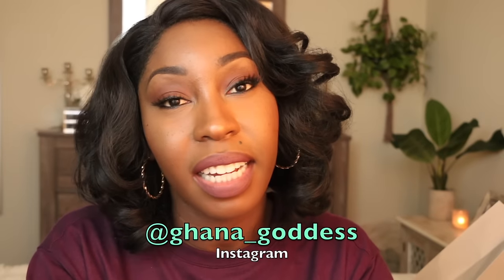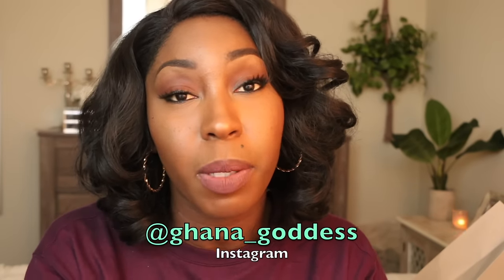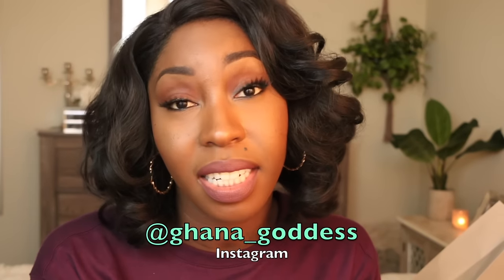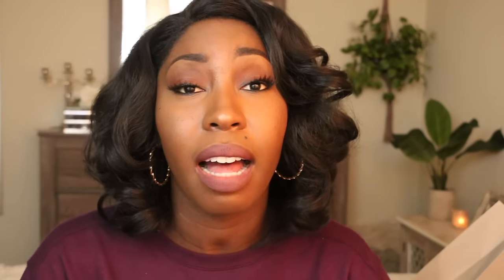Alright guys, we did it! Thank you for rocking with me. I'll continue doing these empties videos if you like them. If you have questions about any of these products, let me know in the comments. If you've tried any of these and loved or hated them, leave me a comment. I appreciate all of you for watching and being subscribed to my channel. I love you guys so much. Have a wonderful day and a blessed new year. I'll see you in the next video — big kisses, peace, love, and life.